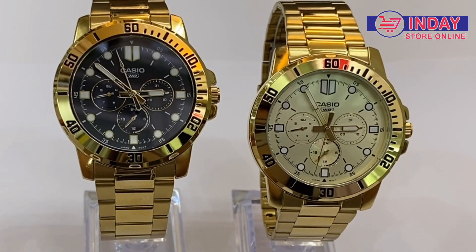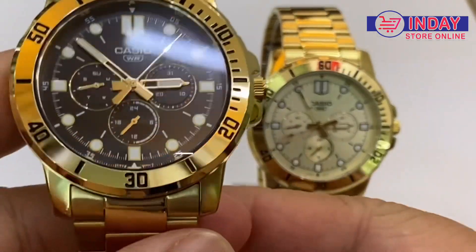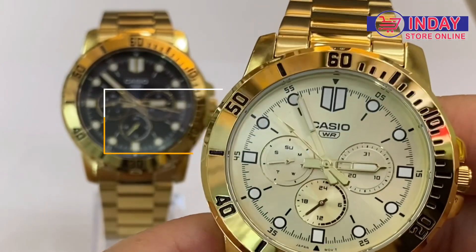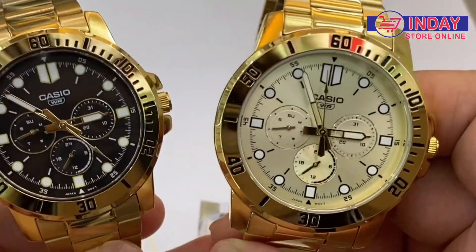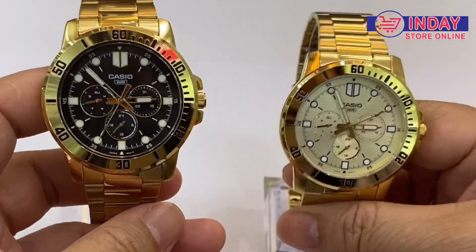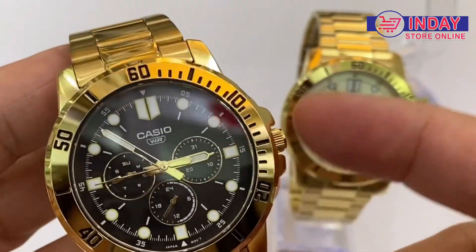Hi guys, welcome back to my channel, Indai Watch and Lifestyle. Let's have a quick review of this new Casio watch, a gold plated watch. The model number is MTP-VD300G-1 and this one is MTP-VD300G-9. These are new releases from Casio. There are not a lot of gold Casio watches, especially for men, so this time they have a new and very luxurious and affordable watch for men.